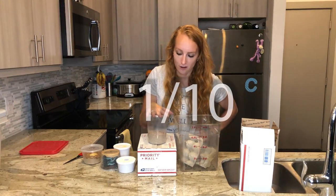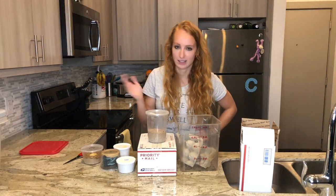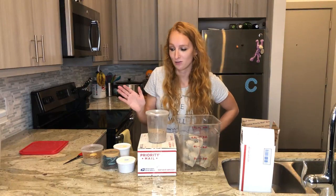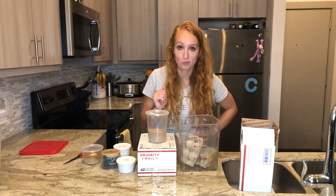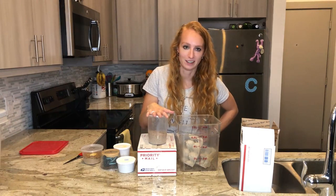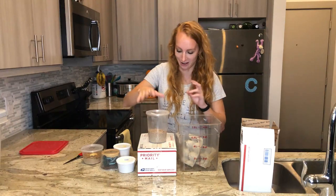Dubia roaches are not smelly at all — they're super clean bugs. Even their poop isn't very smelly, and the dead ones aren't smelly either. They're a 10 out of 10 feeder for your chameleon — high in protein, they don't fly, and they don't climb smooth surfaces. They do, however, climb cardboard, so this should be fun. As far as smell goes, they get a 1 out of 10 — not smelly at all.